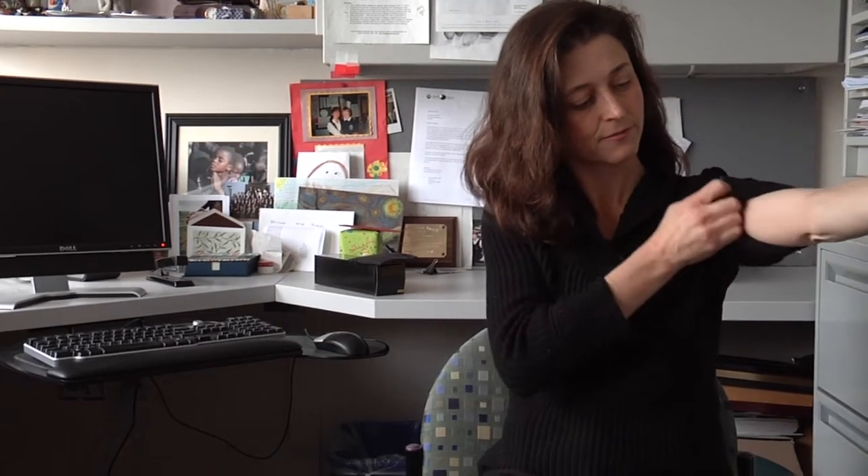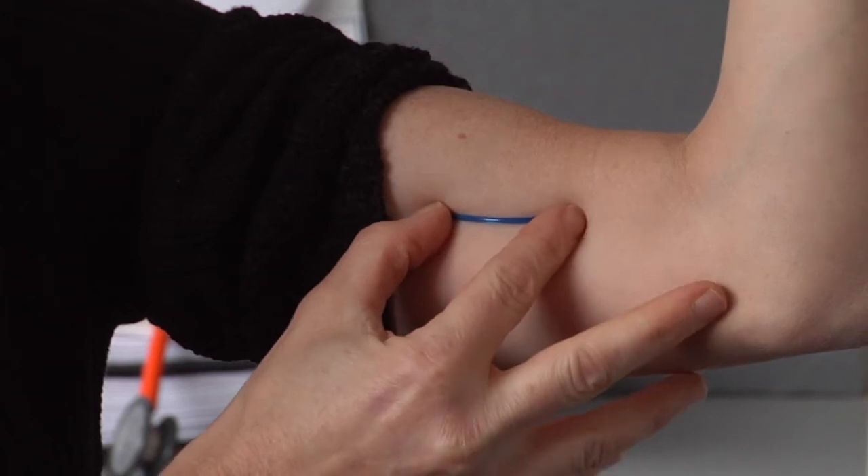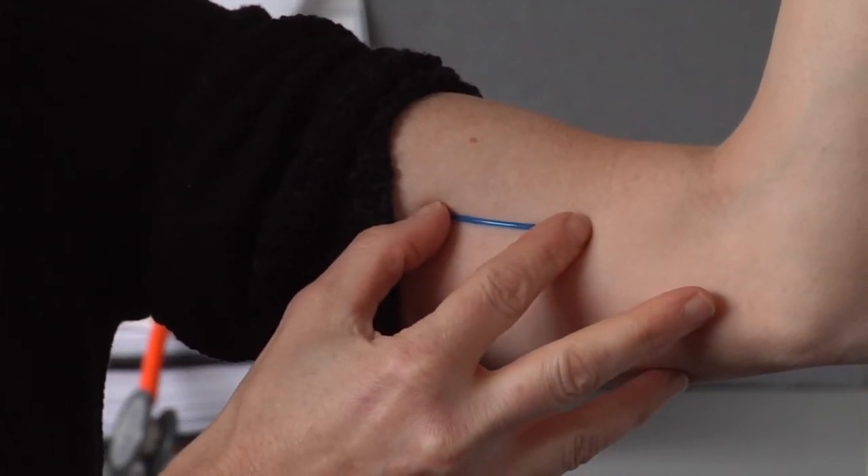The Implanon is a three-year progesterone implant containing etonogestrel. It goes in your arm, underneath the skin — you can't see it, but you can feel it. The major benefit is that it releases very low levels of progesterone slowly over the course of three years. Very, very effective — again, a one-in-a-thousand rate of getting pregnant.